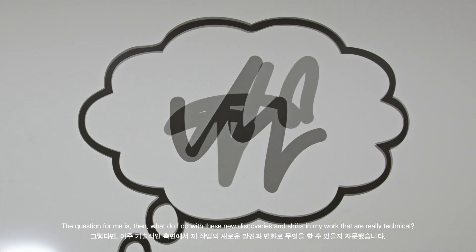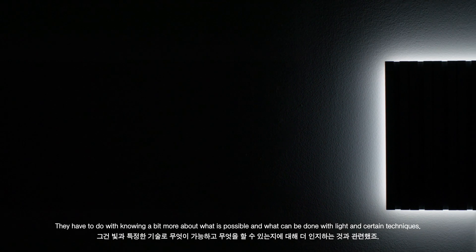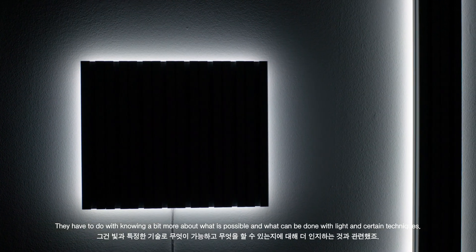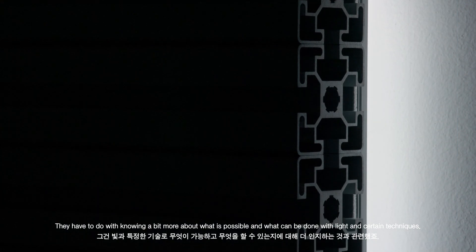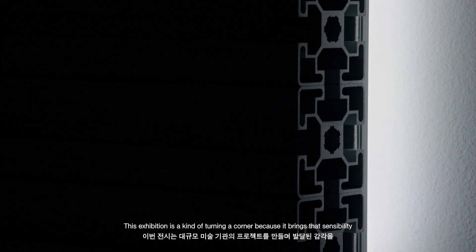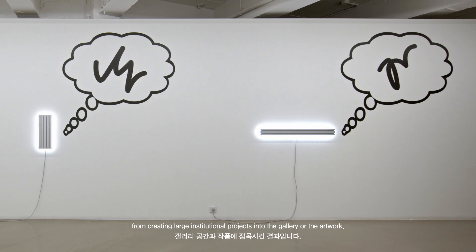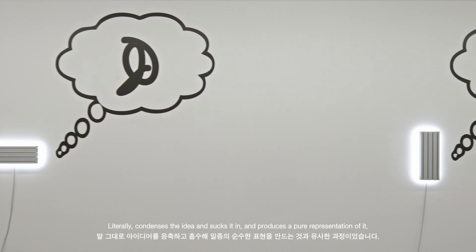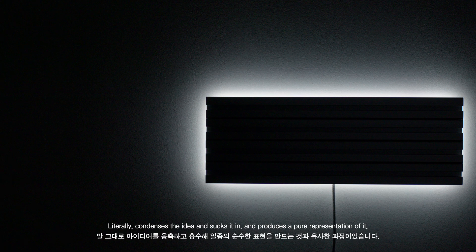The question for me is then what do I do with these new discoveries, these new shifts in my work that are really technical — they're to do with knowing a bit more about what is possible and what can be done with light and with certain techniques. And this exhibition very much turns a corner, because it brings that sensibility from creating large institutional projects into the gallery or into the artwork. It kind of literally condenses the idea, sucks it in and produces a kind of pure representation of it.